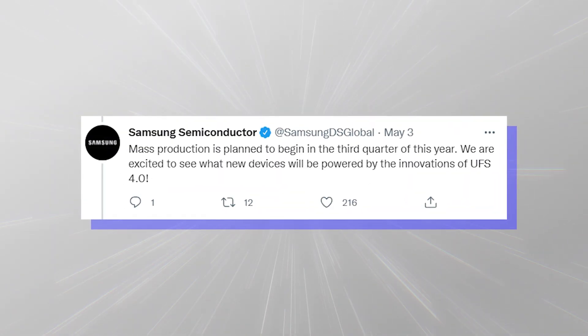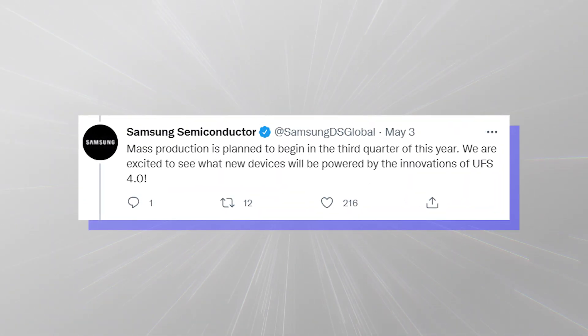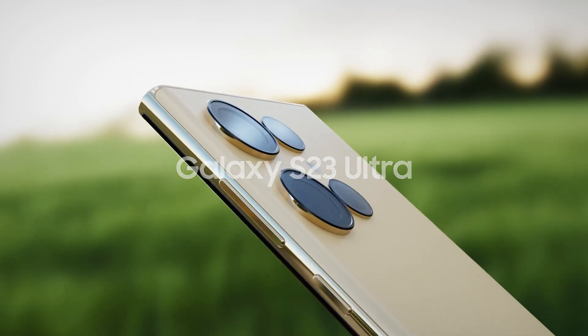Samsung expects mass production of UFS 4.0 storage to start in the third quarter and be ready for the Galaxy S23 series, which should launch in the first quarter of 2023.